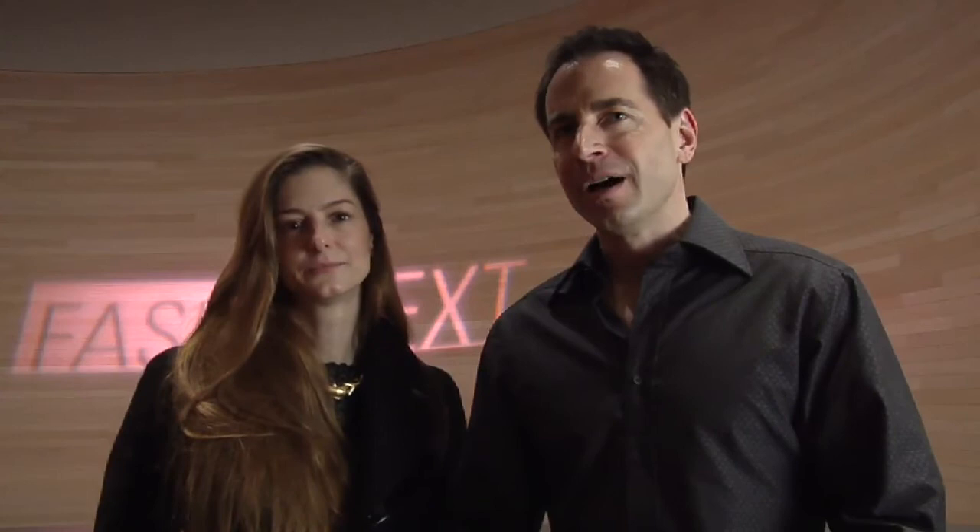Roger Price and Tommy Walton's gown was extraordinary — absolutely extraordinary. Amazing fabric, amazing design. They couldn't have done a better job.